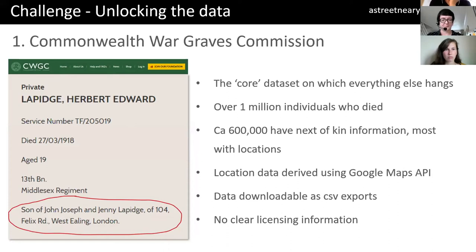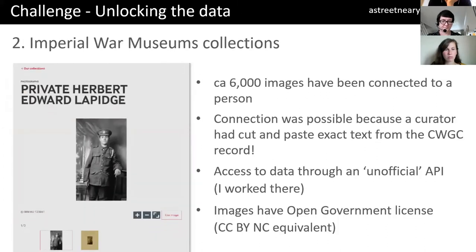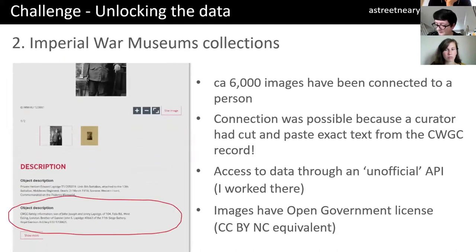Just to stress, this was all available and downloadable as CSV. And although there wasn't clear licensing information, I've discussed with them and they are quite happy that the data is being used in this way. The second data set is the Imperial War Museum's collections — they have a fantastic collection of portraits of First World War soldiers. The problem was how to know which one related to who. By some fluke, the curator a few years ago had decided to literally cut and paste the text from those Commonwealth War Graves records into the collection catalogue. It was that fact that enabled us to connect them together and display that image on his page on the website. Data access was quite tricky, but they did have an open licence, so it was fine to reuse.